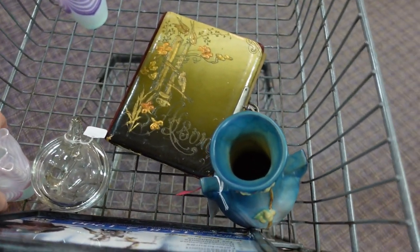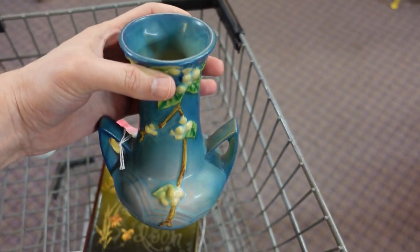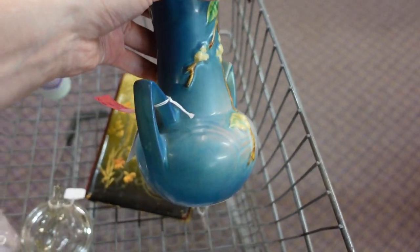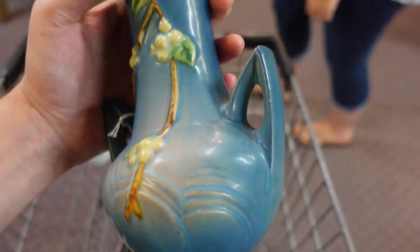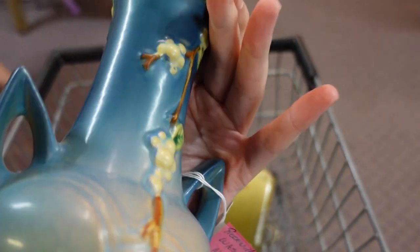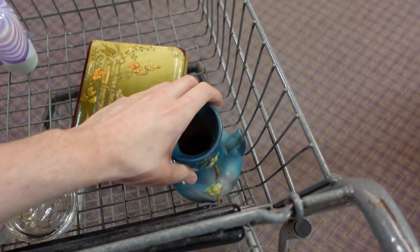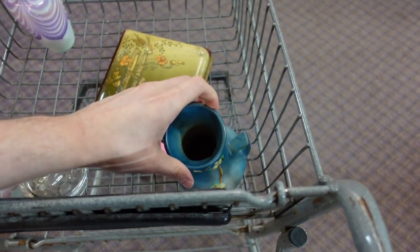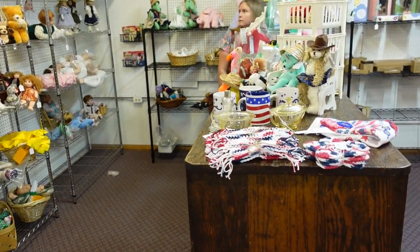Honestly, I'm thinking about this for myself. It's Roseville in the Snowberry pattern, and there's no issues with it, I don't think. I mean, I'm going to look it over like a fine tooth comb because it's $50. For me that's a stretch for myself. I don't usually buy myself stuff like that. I'm usually cheap. But we'll see.